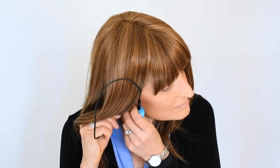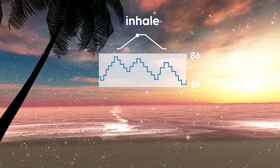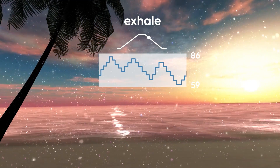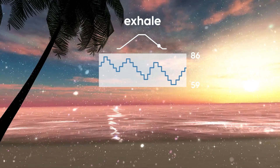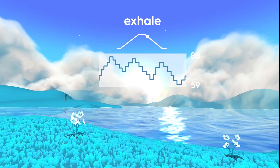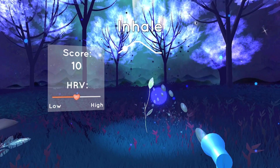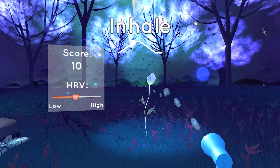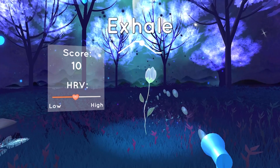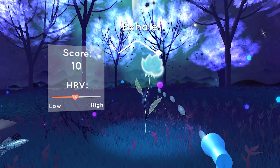Flowly is a VR system with a heart rate monitor, and it walks you through the process of finding your resonant frequency. This app was funded by a grant from the NIH, and it gradually teaches you how to soothe your nervous system by giving you feedback on what your state is. As you get into a flow state, the scenery changes around you and encourages you to keep going. Flowly is not a sponsor, but they did send me the equipment for free, and I really like what they're doing.